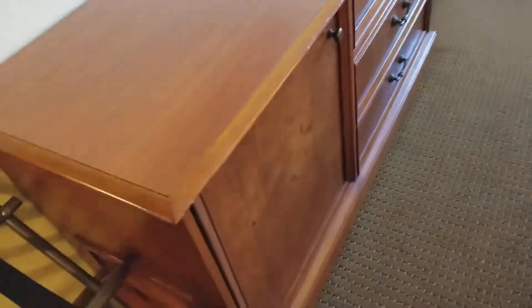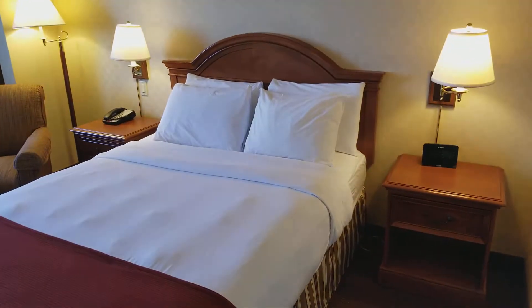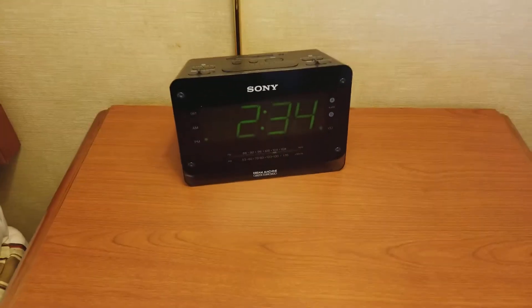Got a big mirror right there, and a luggage rack for stuff. It's a full-size bed, it's kind of small, but does the trick for my needs.